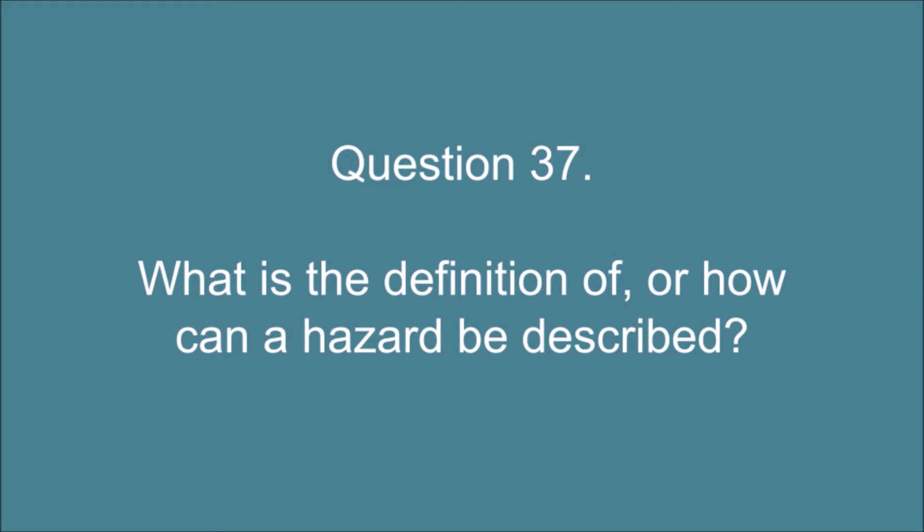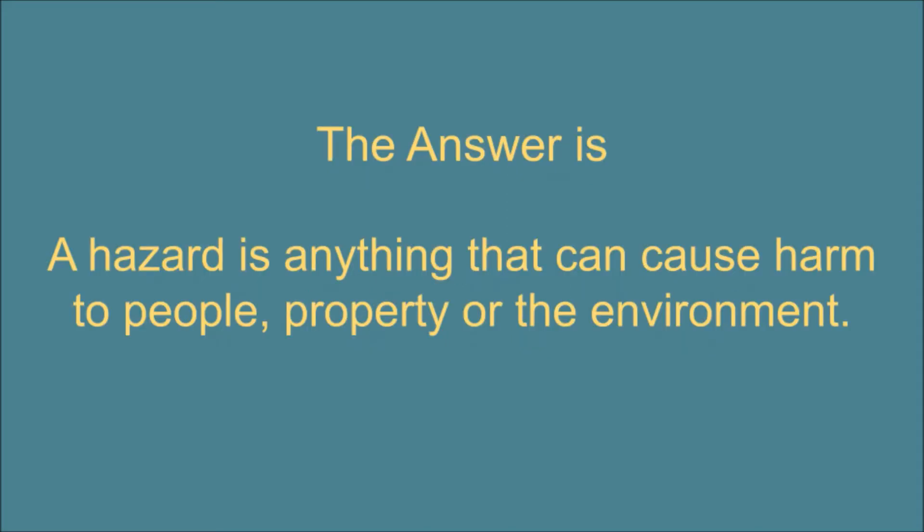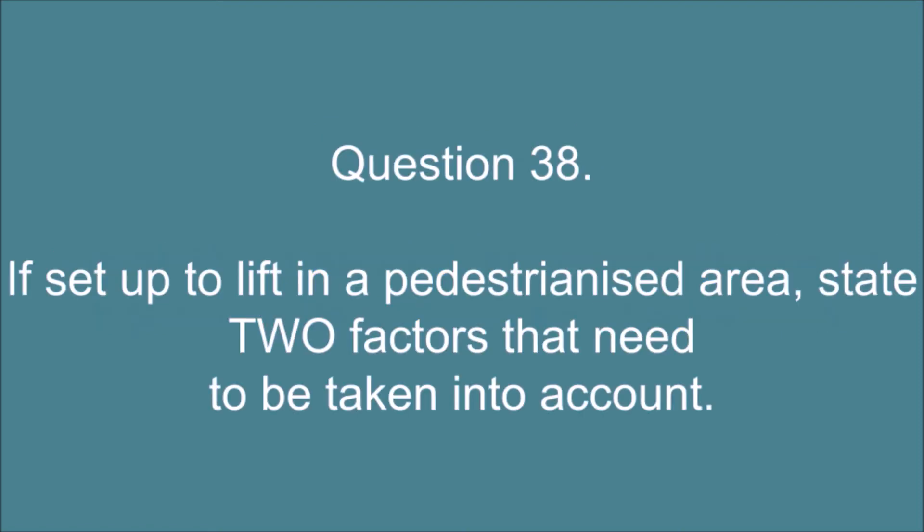Question 37. What is the definition of, or how can, a hazard be described? The answer is: a hazard is anything that can cause harm to people, property or the environment.